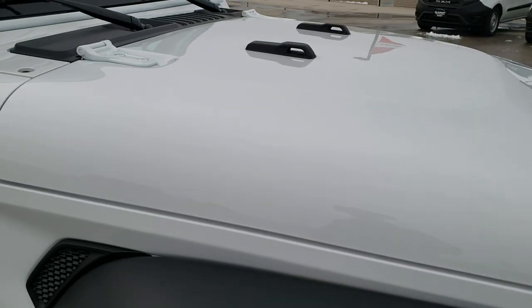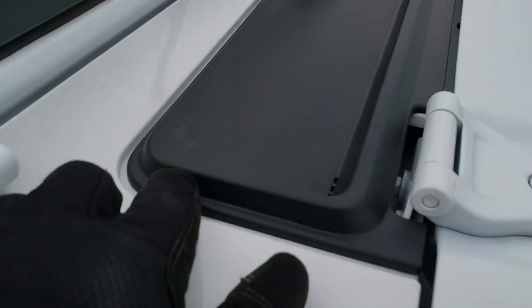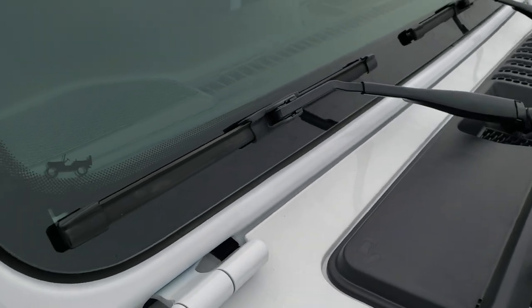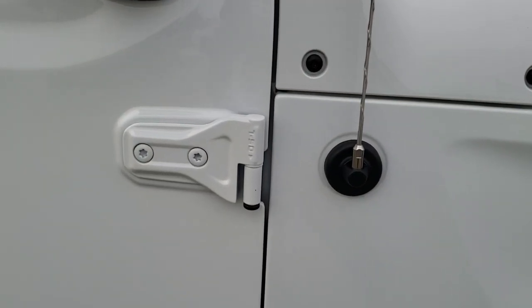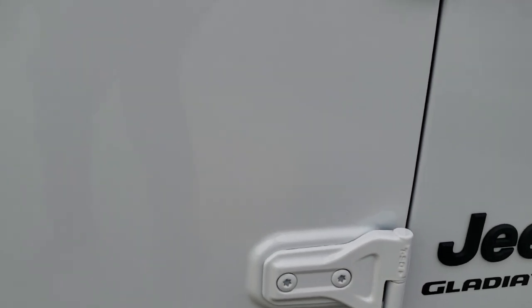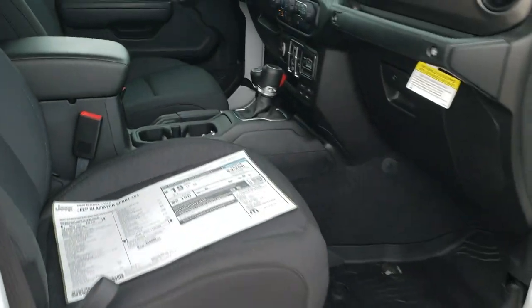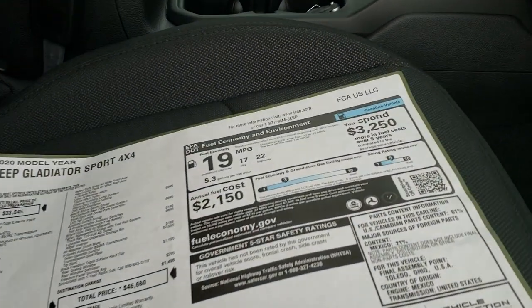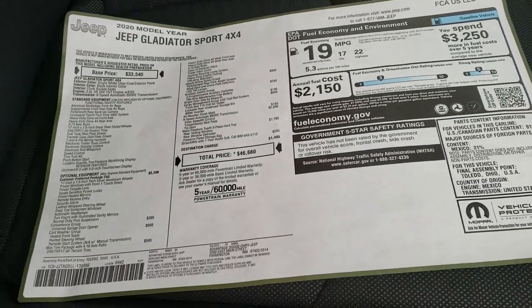This one has the 3.6-liter V6 Pentastar motor. Another little Easter egg: you get the sandals on that plastic piece there and the Jeep going up the side of it. The Torx 50 notation there lets you know which Torx wrench to use on those door bolts to get these doors off. And you get 22 miles per gallon on the highway, 17 city, for an average of 19 in these Gladiators with the 3.6.